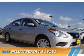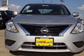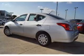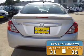Presenting the 2017 Nissan Versa. It's powered by front-wheel drive, a 1.6-liter four-cylinder engine, and a continuously variable transmission. Great fuel efficiency saves you money by requiring fewer trips to the gas station.